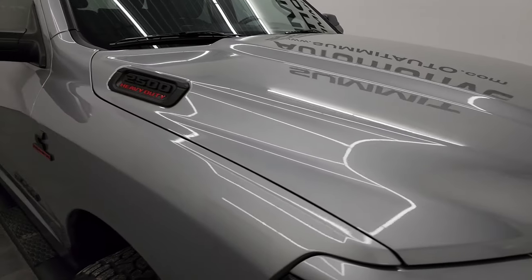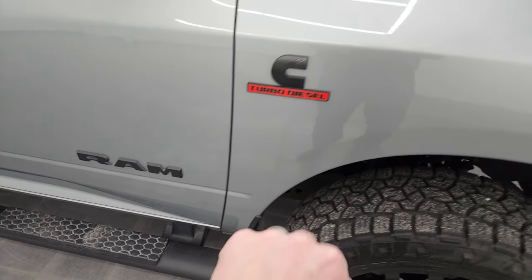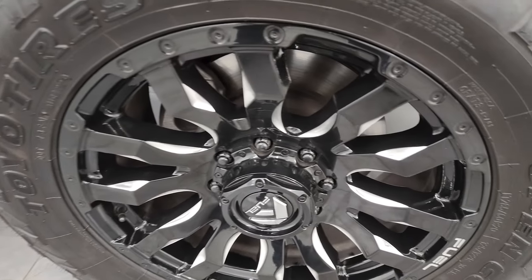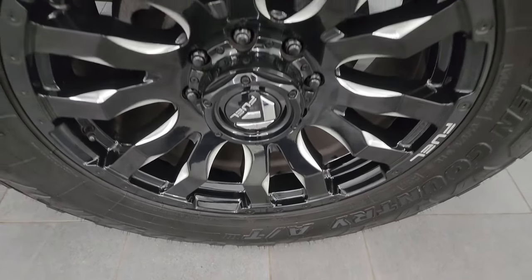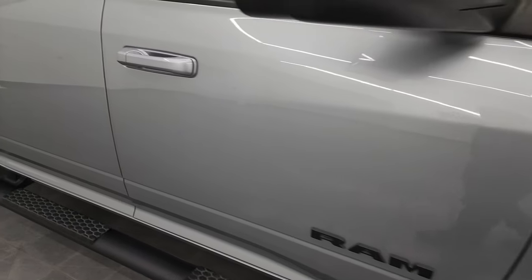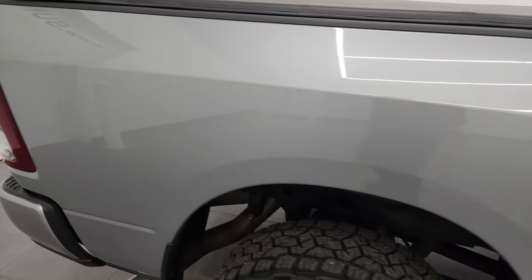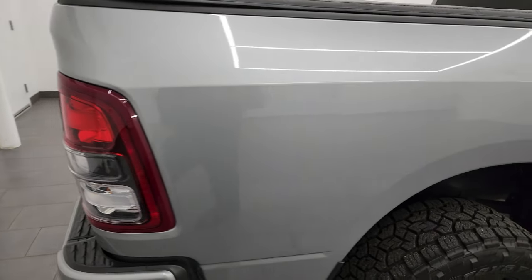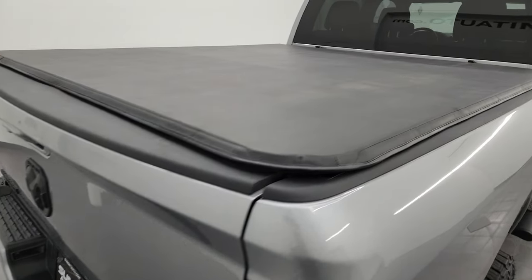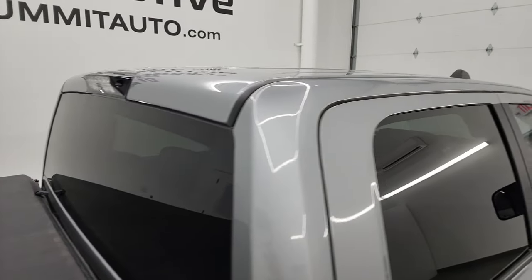You get the gloss black grille which is part of the Night Edition. The hood is in fantastic shape — I didn't see any major dents or dings — and the passenger side front fender is in great shape as well. Note you get the blacked out RAM, Cummins, and 2500 logos on the sides, part of the Night Edition. No scuffs or scrapes on the passenger side front wheel. As you go down this side, take note of how clean the body is and how reflective and mirror-like that paint is. I take these HD videos so if you're far away or close by and you just cannot make the trip down but you're still interested in purchasing the vehicle, you can see the truck, hear the truck and have confidence in the vehicle before you even get here.